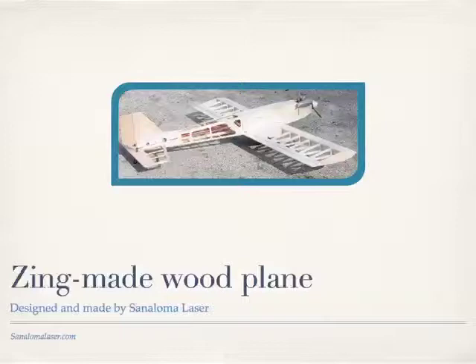Here's a company that makes model airplanes, and they use that $7,000 Zing laser cutter to cut all the balsa wood parts, which cuts the time down to almost nothing. Now he's got desktop manufacturing making these model airplane parts quickly and inexpensively.